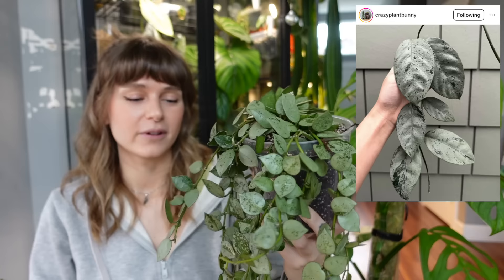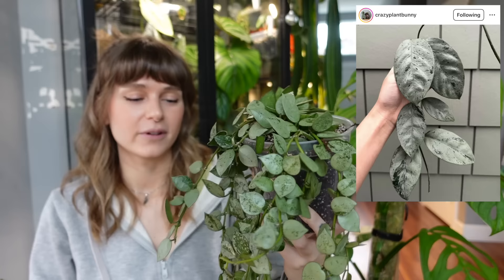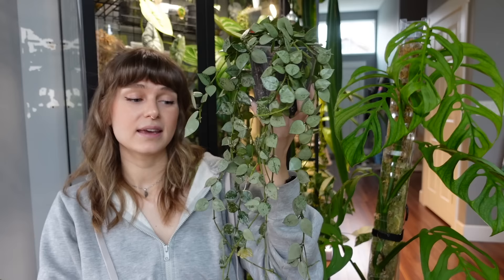I'm silver-hoya obsessed, and I know everyone is right now — they've been super popular — but I've always loved silver foliage so I love that they're having a moment. One on my wishlist is the Hoya coriacea silver, which is just stunning. This croniana super silver is very beginner-friendly, grows quickly, blooms easily, and I highly recommend it if you like silver foliage.